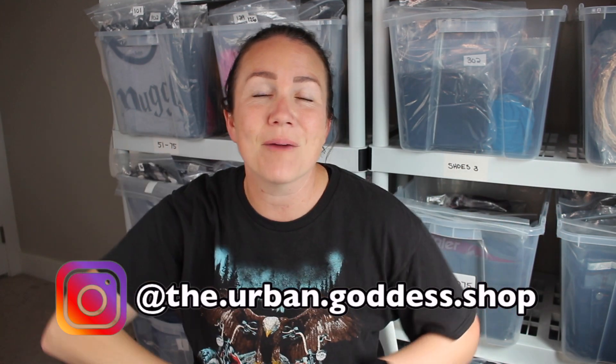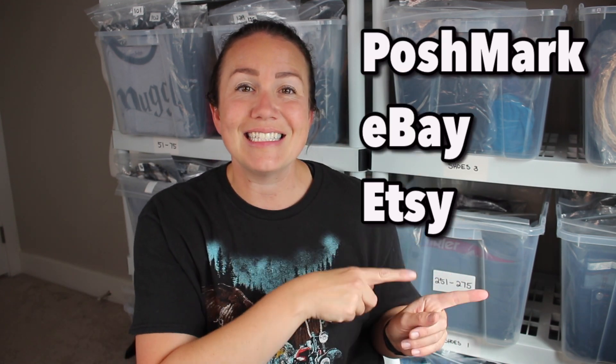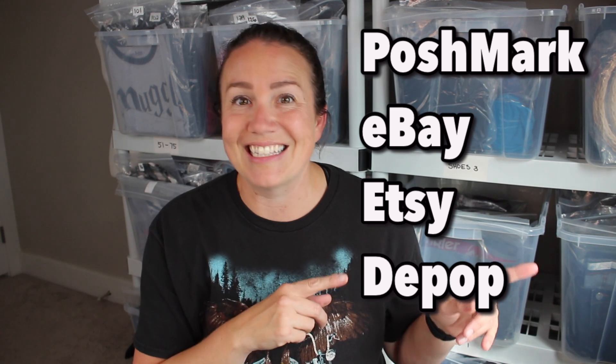Hey guys, how's it going? Tabs McCaffrey here from the Urban Goddess Shop. Welcome back to my channel — if you are new, welcome. I am a Canadian reseller and I sell on Poshmark, eBay, Etsy, Depop, and recently Facebook Marketplace. I went thrifting today and I haven't done a thrift haul video in a very long time. I love thrifting and I usually go sourcing two to three times a week. Today we're going to do a sit-down thrift haul because I found some really cool stuff. Stay till the end because I'm going to go over what I'm looking for this fall and what kind of items we're going to be sourcing for our closet.